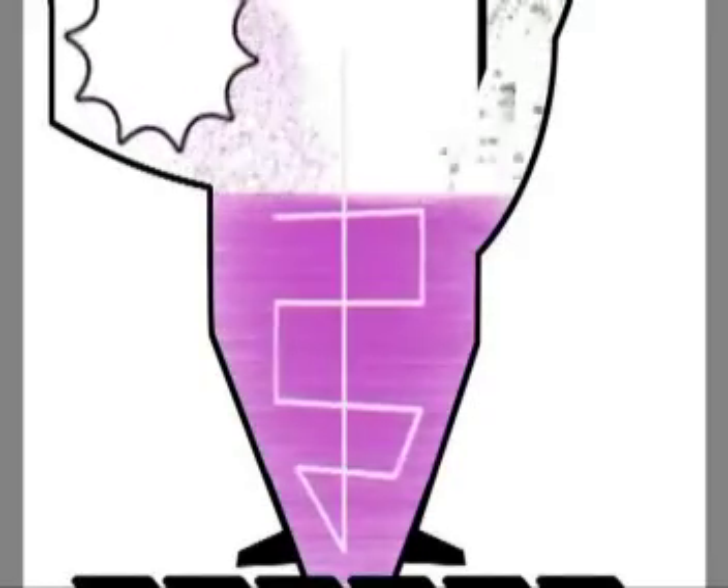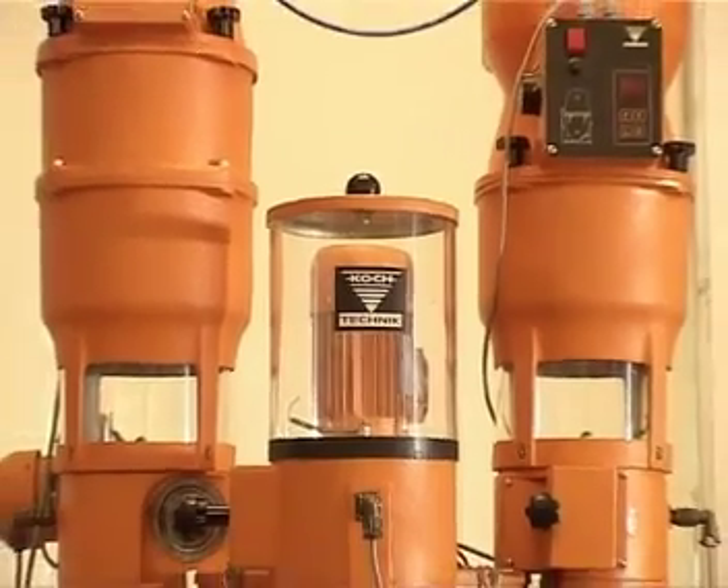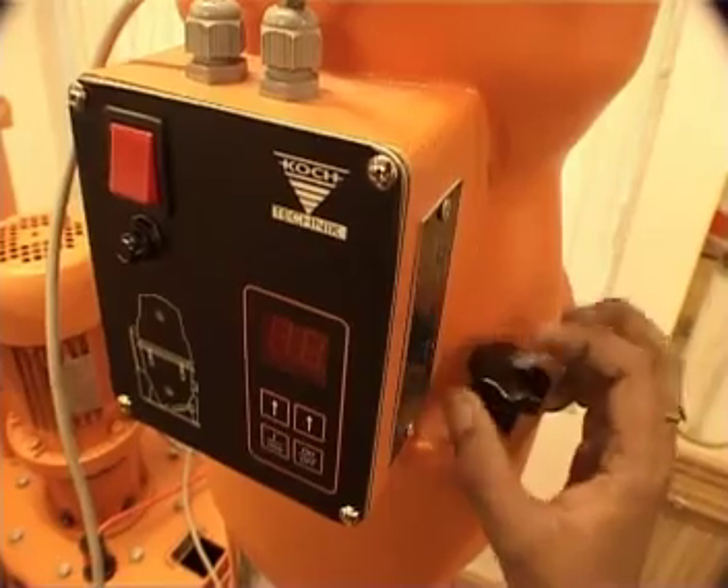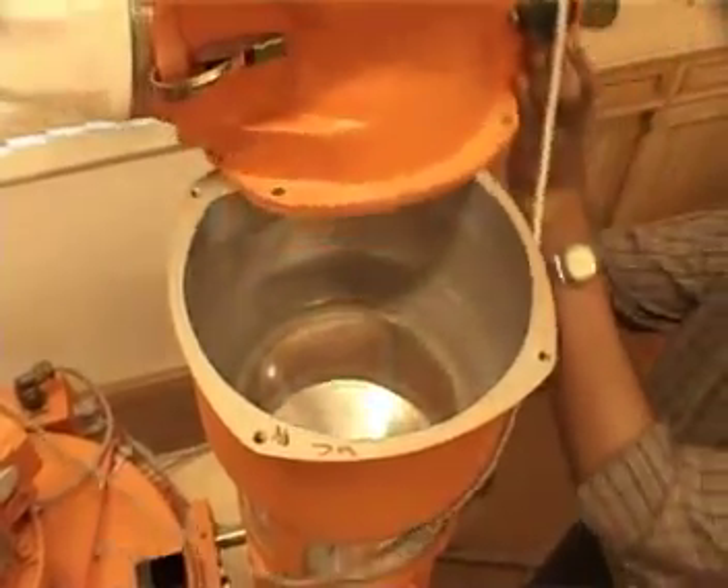You do not need any tools for maintenance or cleaning. Slide the dosing unit, open the knob, swivel the body, and swing open the hood. That's design innovation at work.